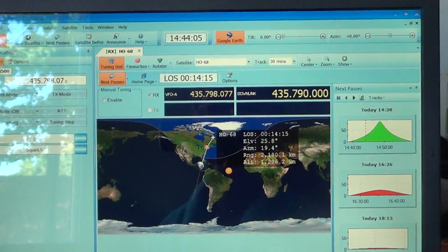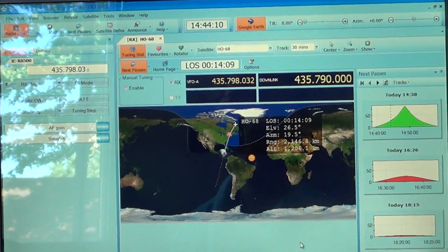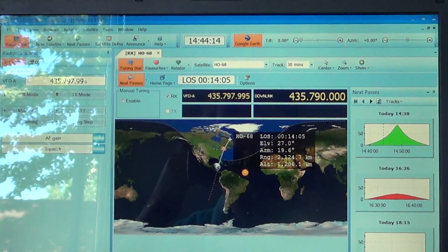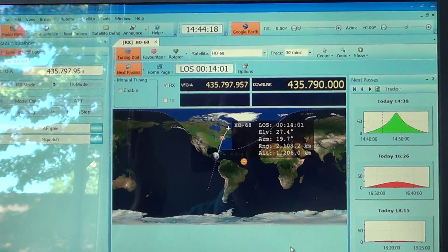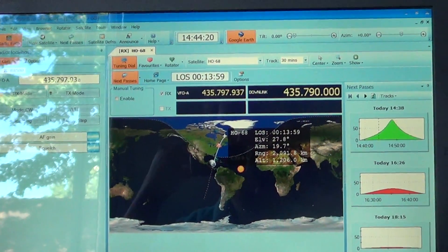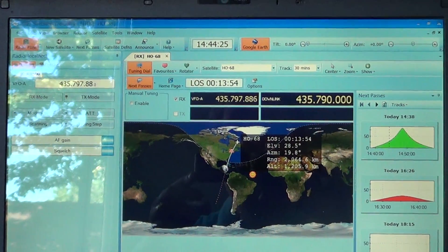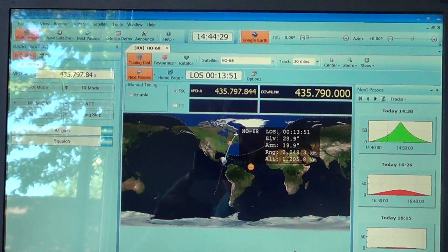This is the satellite software and it compensates for what we call Doppler, because when a satellite comes over it has a Doppler shift. It's the same thing as an ambulance that's moving - you hear the tone change because of the frequency change due to its speed. On satellites it happens at the radio frequency level because they are moving really fast.